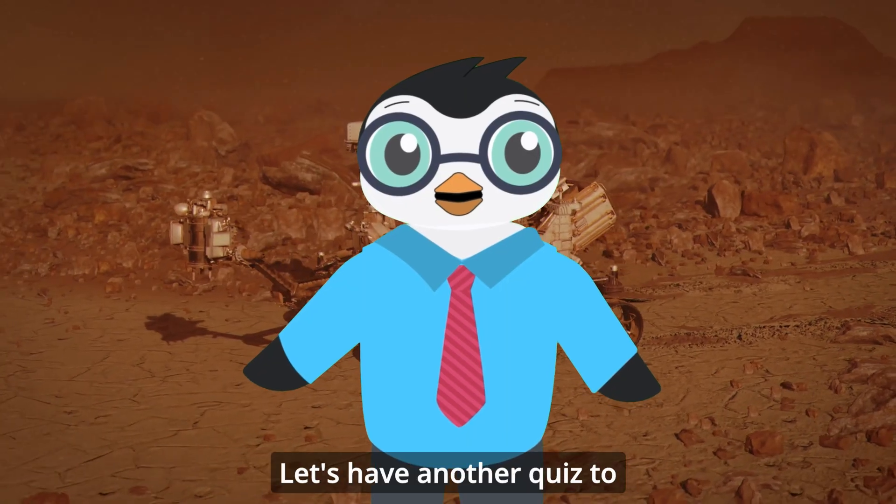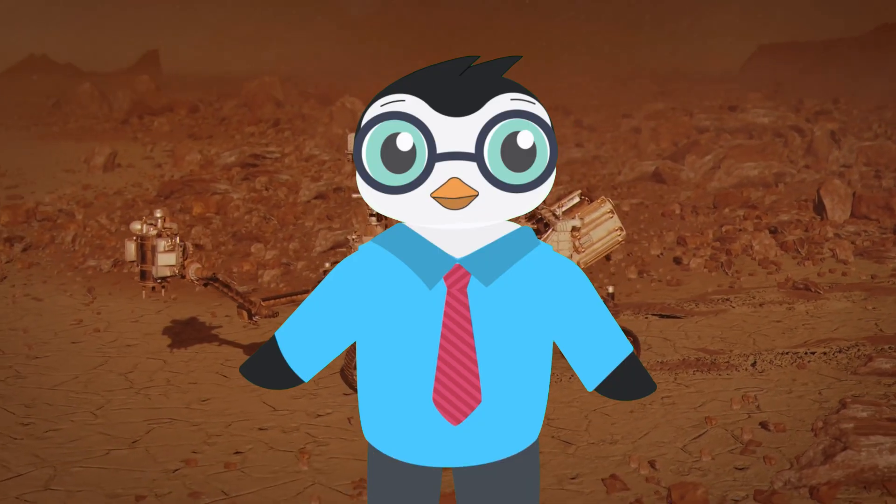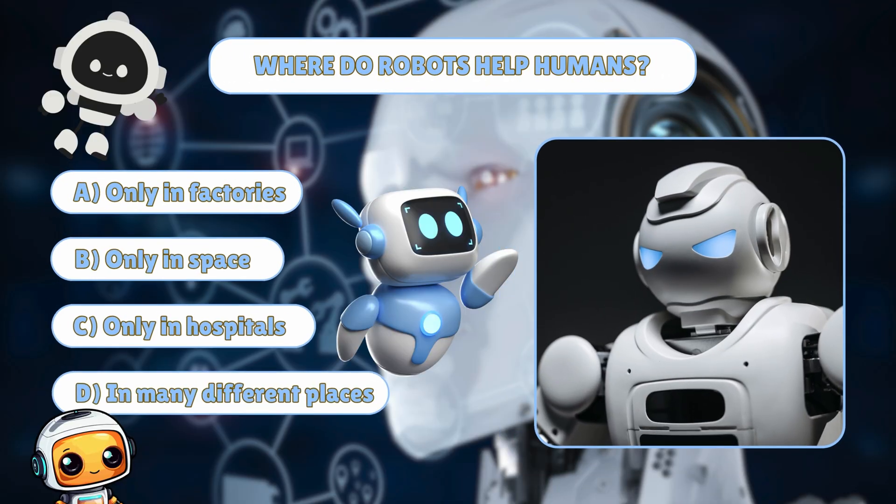Let's have another quiz to check what you've learned. Where do robots help humans? A: Only in factories. B: Only in space. C: Only in hospitals. Or D: In many different places.